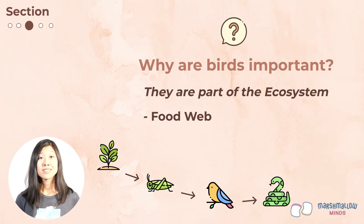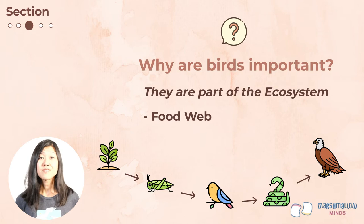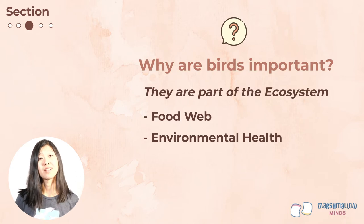Because birds are part of the ecosystem, they can tell us about the health of the environment. Birds are relatively easy to see and hear compared to other animals, so they're a great indicator of environmental health. For example, if we see a place with lots of birds having lots of chicks, that could be telling us this is a really healthy environment — they have enough food and shelter to survive and raise their chicks.